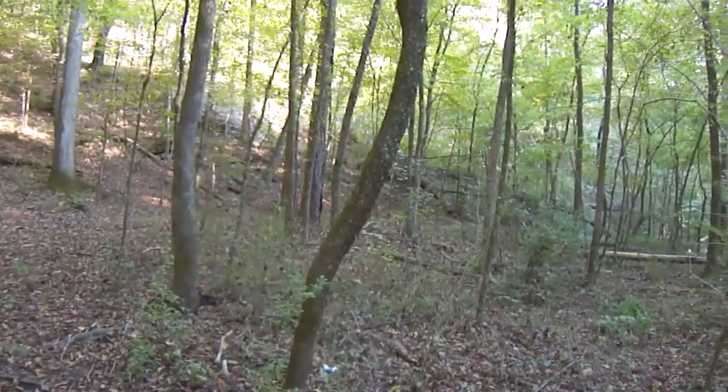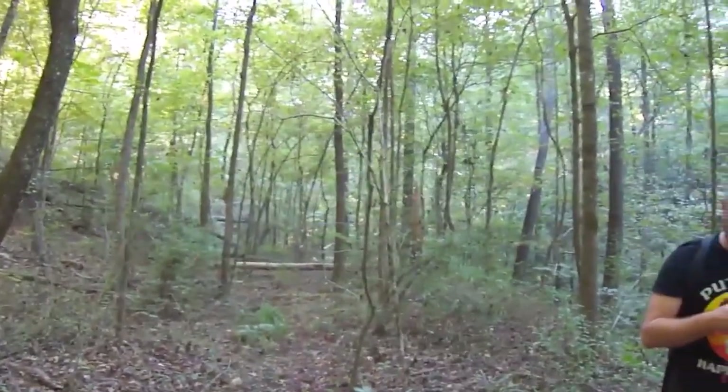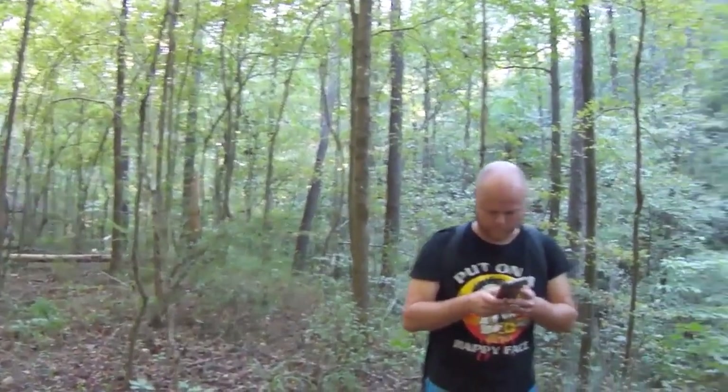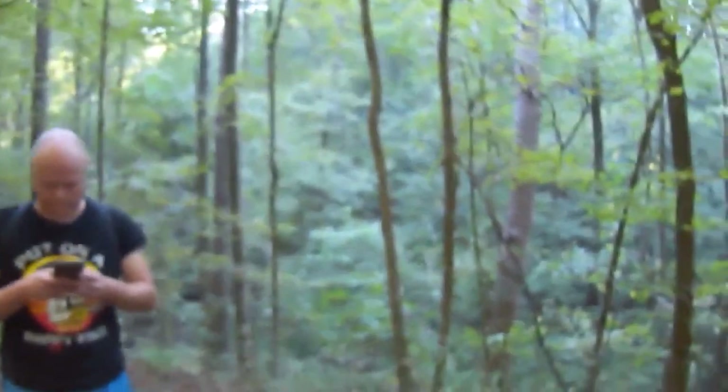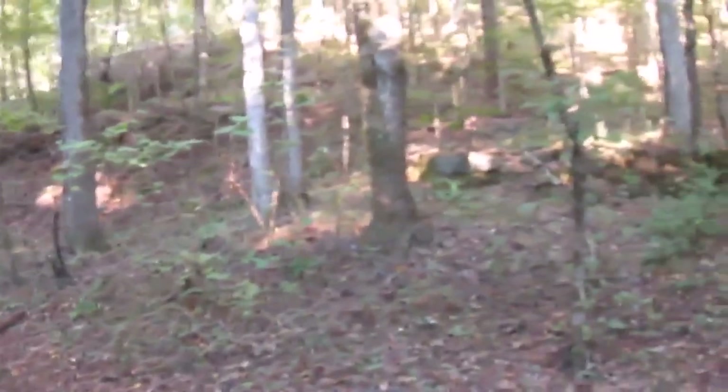It's pretty hot today, hotter than we thought. But we came up here to the Newcastle area, and this right here is the site of the Newcastle No. 1 coal mine. Down below is Black Creek, right there. And this, of course, was mined on the Black Creek seam.